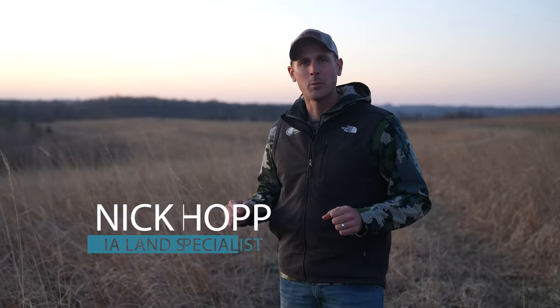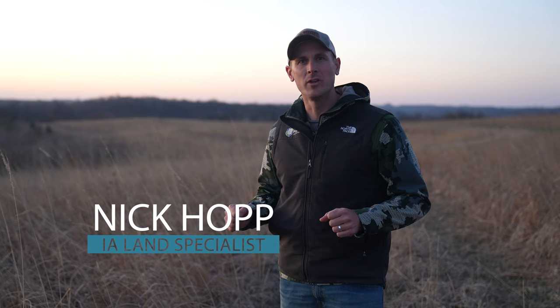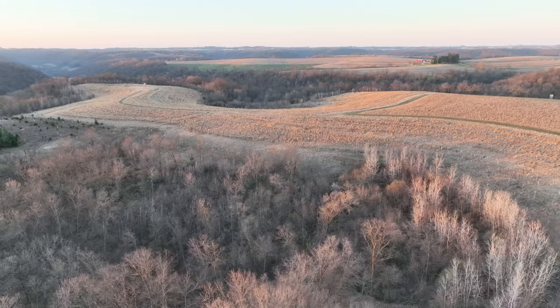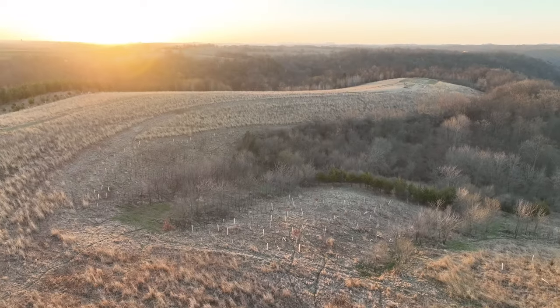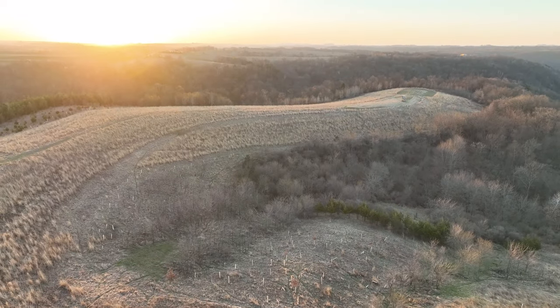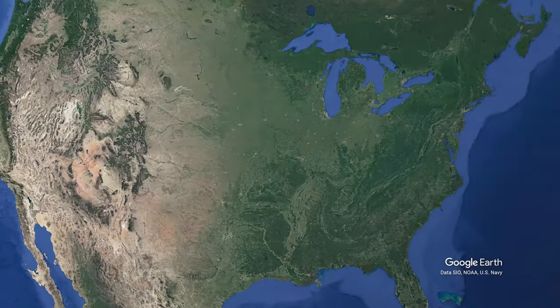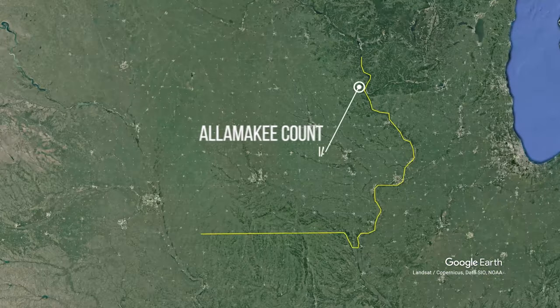Hi everyone, this is Nick Hopp with High Point Land Company and we are in Northeast Iowa today on the Schaefer Hollow 142. We are right in the heart of Alamakee County, one of the best and top producing whitetail counties in the state of Iowa, just southwest of Lansing, Iowa and minutes from the Mississippi River.